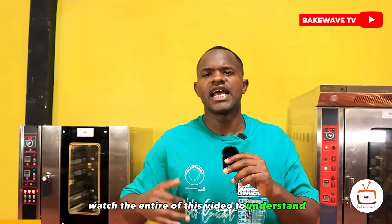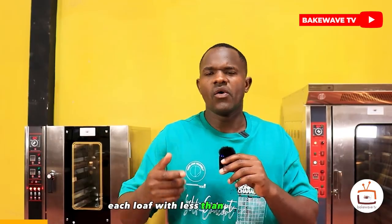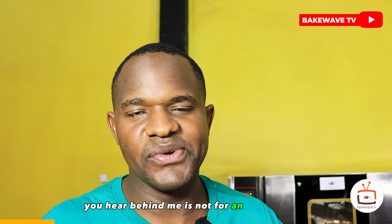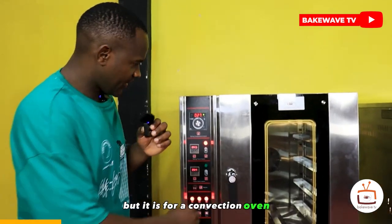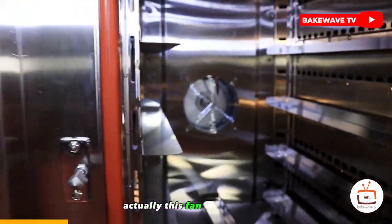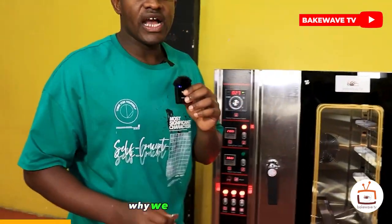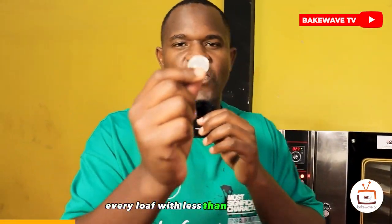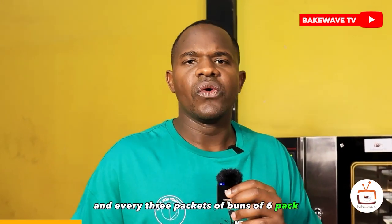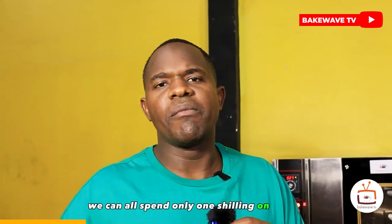Watch the entire video to understand how it's possible for you to produce each loaf for less than one shilling. The sound of the fan you hear behind me is not from a Boeing 737, but from a convection oven. This fan is the secret to why we are producing each loaf for less than one shilling, and every three packets of buns of six-pack for only one shilling on power.